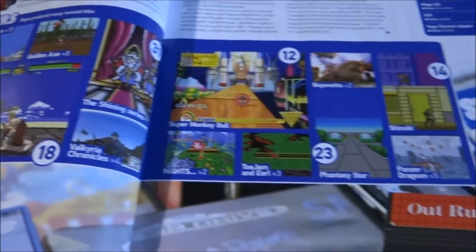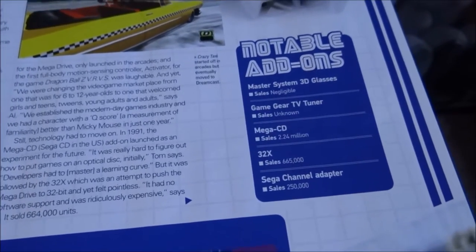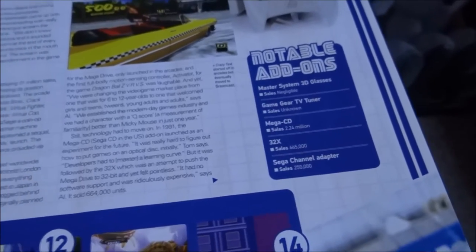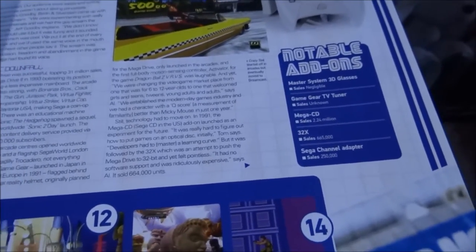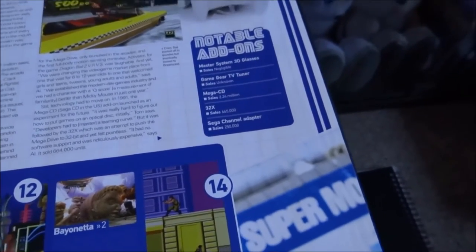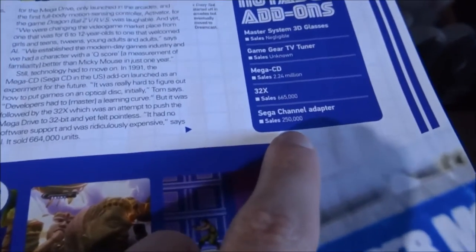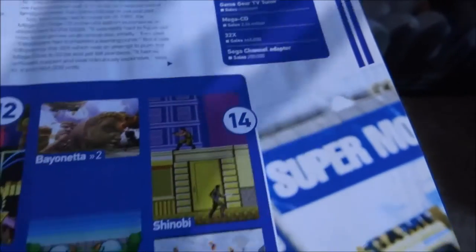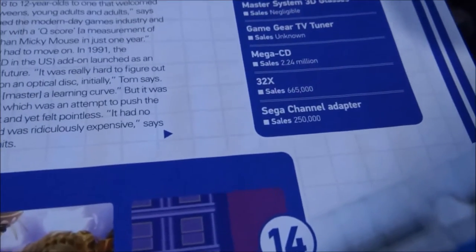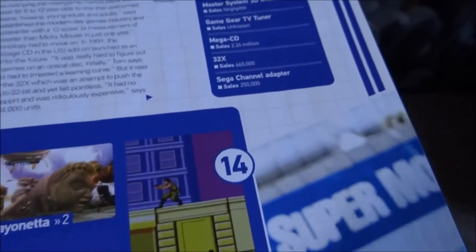Here are some of the notable Sega add-ons. I never actually had the 3D glasses - I remember seeing them on sale. I also never had the TV tuner; it was really expensive back when the Game Gear was out. I do have the Mega CD and 32X though. As you can see it says here, the sales for some of these were pretty abysmal. The Mega Drive channel adapter sold about 250,000 units. The 32X sold only 665,000 units. Even the Mega CD, which was deemed a failure, sold 2.2 million.